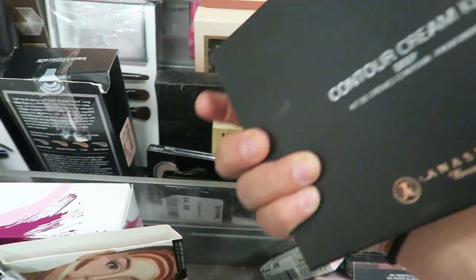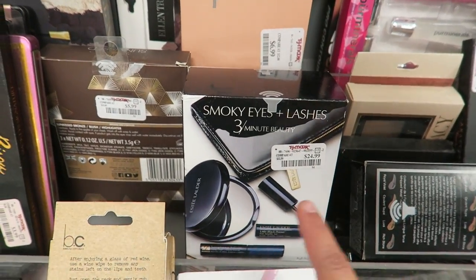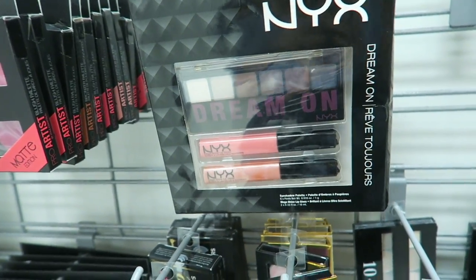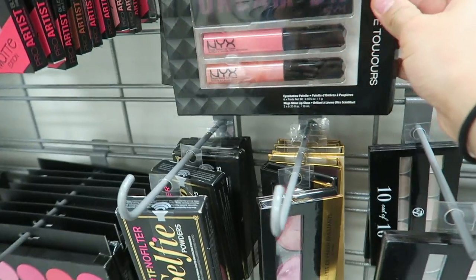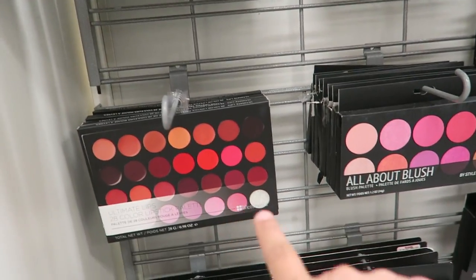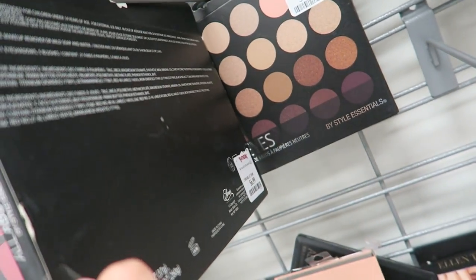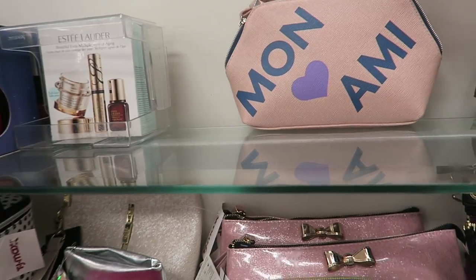They still have the Anastasia contour kit — I wish they would put the powder one instead of the cream one. This smoky eyes plus lashes by Estee Lauder is $24.99 and comes with a beauty bag. These Bobbi Brown brushes are $49.99. They also have NYX palettes, like duos for $7.99 in different colors — really cheap. They have all these BH Cosmetics, which is a good brand for cheap prices. This lipstick palette kind of looks like the Morphe palette, so if you're interested in Morphe but they're always sold out, these are $6.99 and honestly look like Morphe.